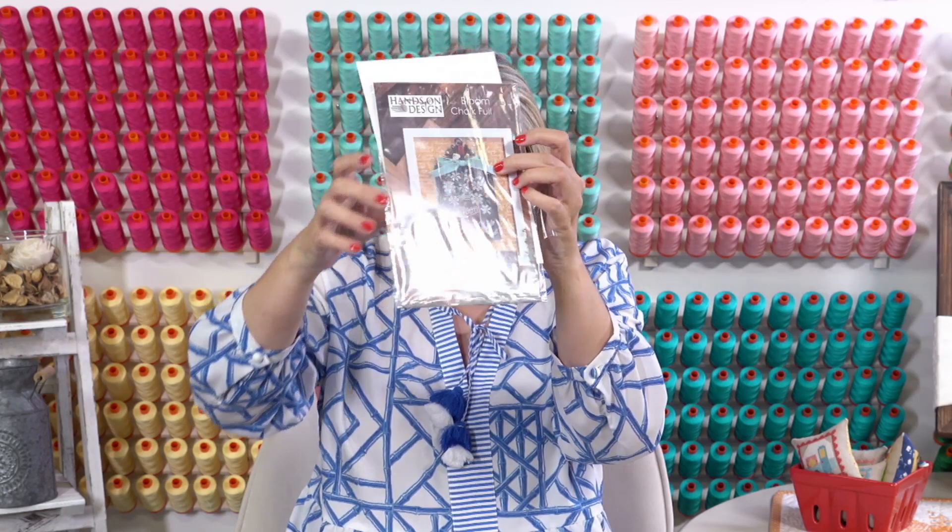If you are in the Bloom Chalk Full Club, this would have shipped to you, and we have some kits leftover. Let me uncover the design — yay! I started this one last week as part of Mania; I added it in. I haven't worked on it since, but that's super exciting.